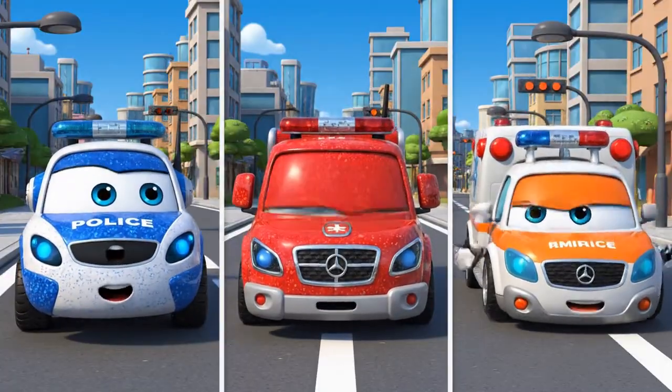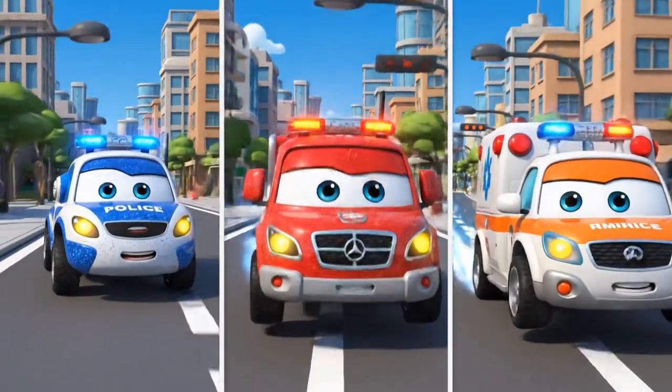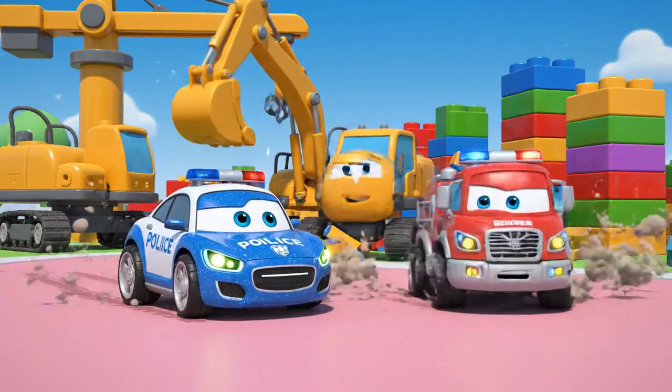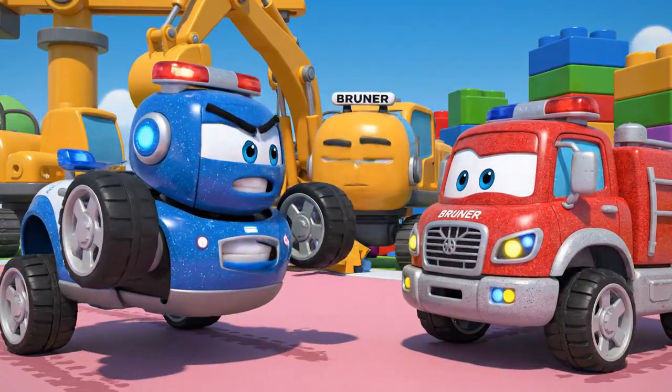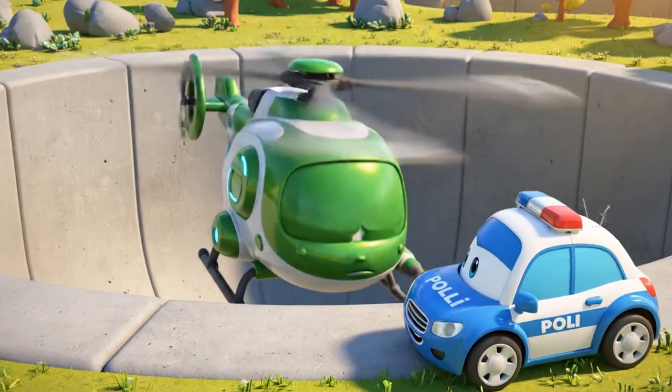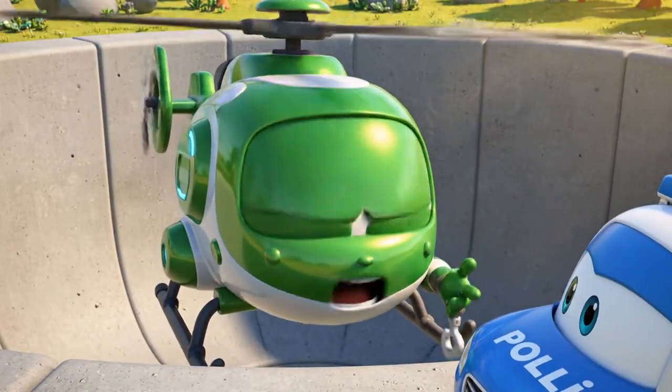Rescue team! Let's roll to the rescue! Sirens on! Bruner, what happened to the safety cones? He's in deep, Poli — right in the middle!